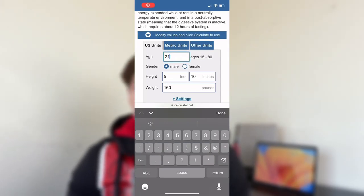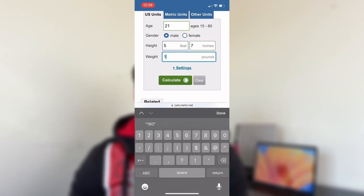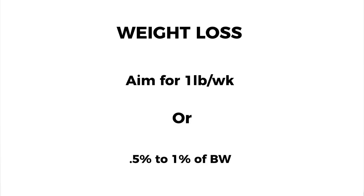Now these calculators are going to ask you questions such as your height, weight, and your activity level, and then give you an estimation of your maintenance calories and you can adjust from there. Once you know your maintenance calories, you want to gradually start reducing the amount of calories you're consuming over time. You don't want to cut your calories too fast or too slow — aiming for around a pound a week is a pretty good starting point and you can assess from there.